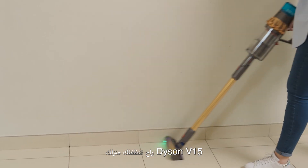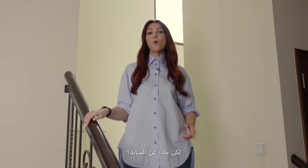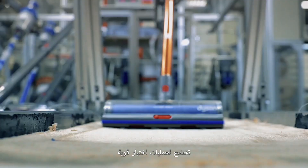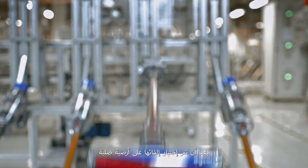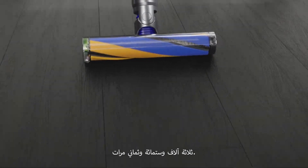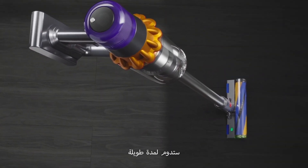The Dyson V15 cleans your home like nothing you've ever used before. But what about the durability? Dyson vacuums go through vigorous testing processes, having been drop tested onto a hard floor 3,608 times. Be assured that once a Dyson reaches your home, it's there to last.